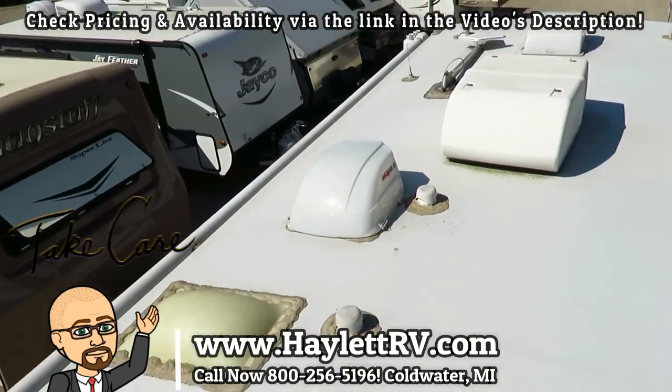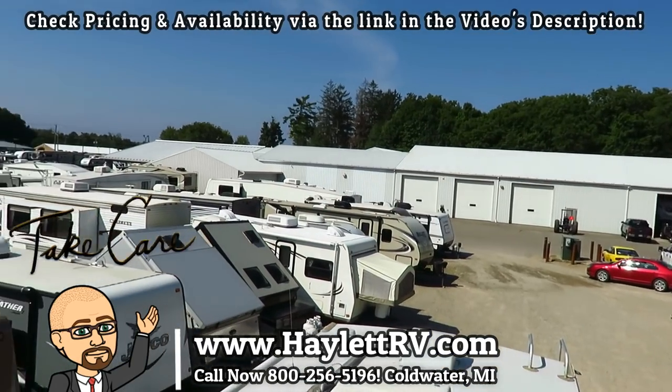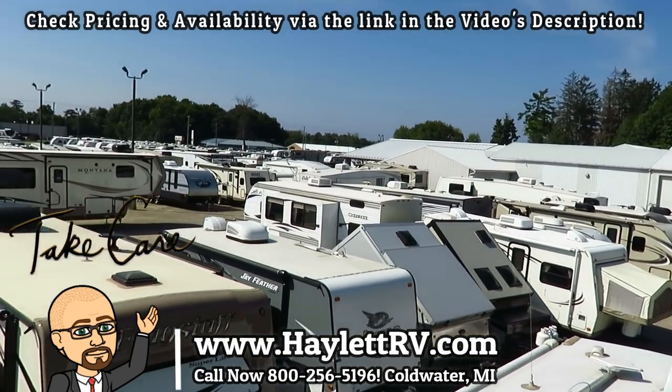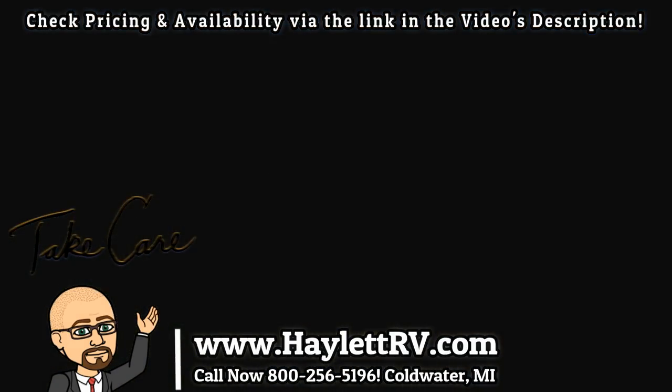Give us a call. Hitching pieces, parts, trades, financing, truck and trailer package deals, RV delivery, and everything in between — we do it all at Halet RV. Take care, stay safe, have fun, happy camping, everyone.